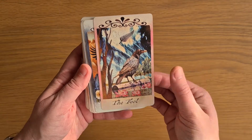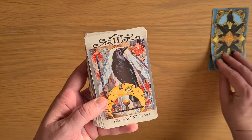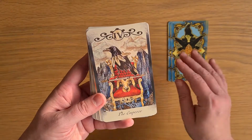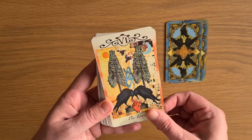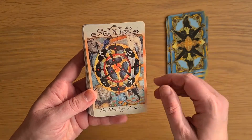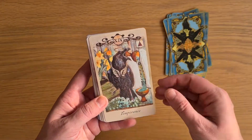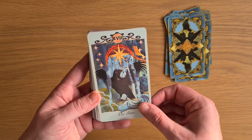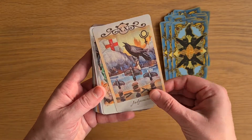So we have the Fool. These have borders, whereas the mass market I don't think has the same borders. Magician — oh I love the back, I'll show you that in a second. The High Priestess. The Empress. The Emperor. The Hierophant. The Lovers. The Chariot. Strength. The Hermit. The Wheel of Fortune. Justice. The Hanged Man. Death. Temperance. The Devil. The Tower. The Star. The Moon. The Sun. Judgment. The World.